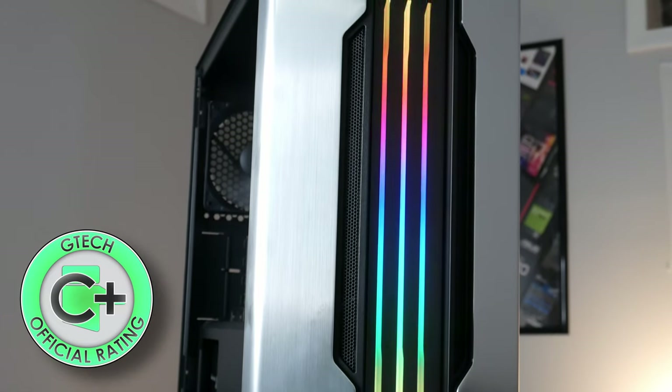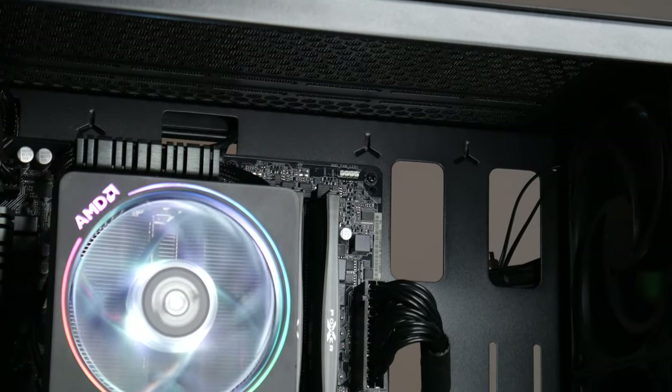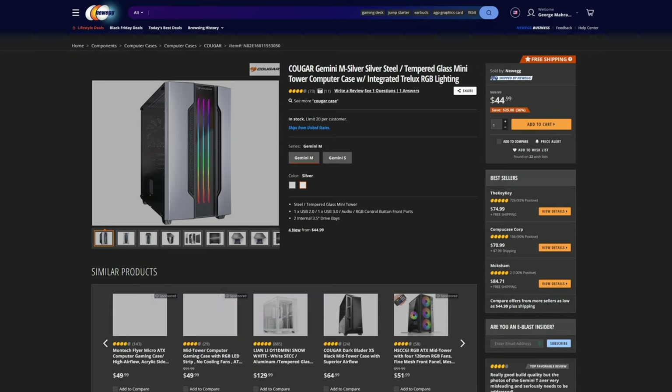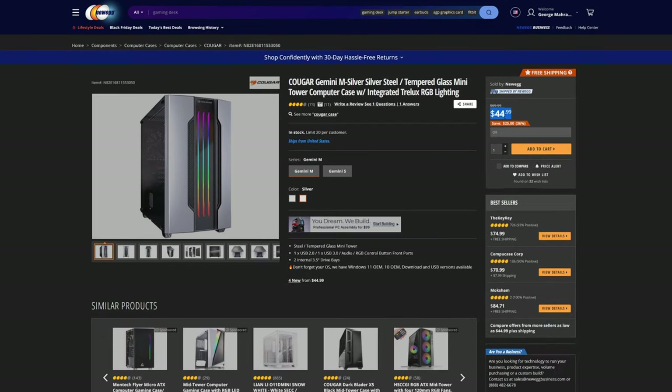So if I had to give this case a rating, I'd probably give it about a C-plus for effort. It looks awesome and there's great expandability, but there are just a lot of creature comforts that I'm not a fan of, especially at the $50 price tag. Currently at the time of filming, the silver model is actually $5 cheaper, meaning I would probably bump it up to a B-minus for $45.